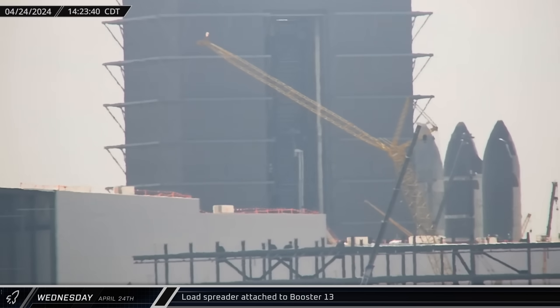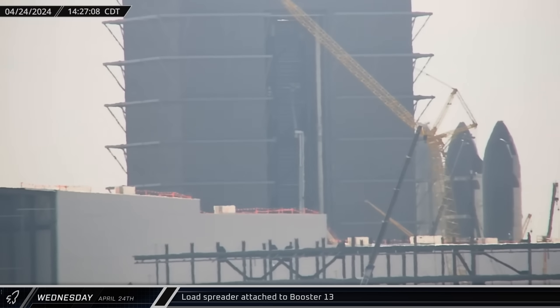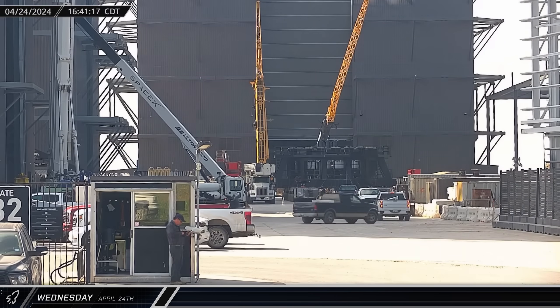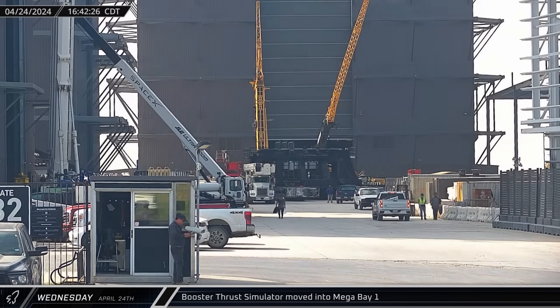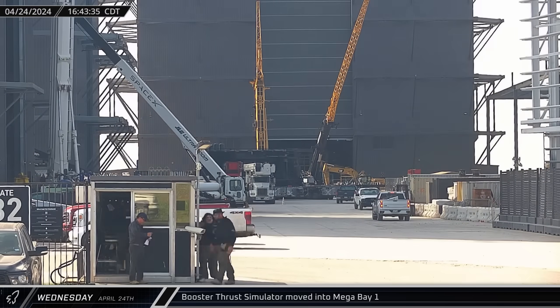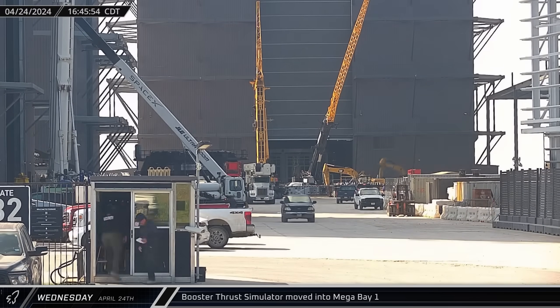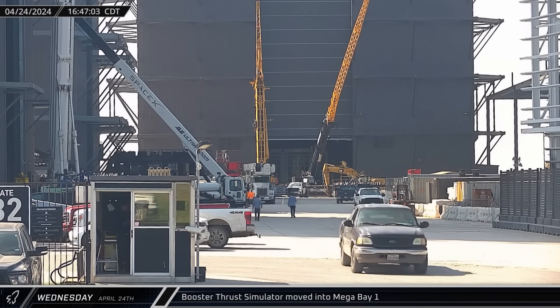Looking past the office building into Mega Bay 1, the facility's two bridge cranes combined to pick up the tandem booster load spreader, which was then connected to the top of Booster 13. About an hour later, the booster thrust simulator was moved into Mega Bay 1 as SpaceX prepared to shift Booster 13 off the production stand and onto the test stand for its trip to Massey's.